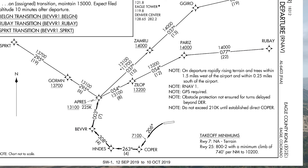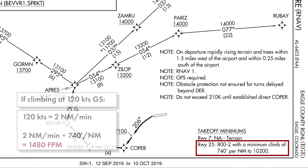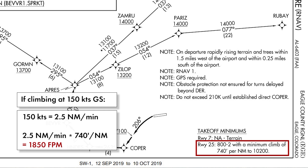The issue here is the climb gradient required: 740 feet per nautical mile to 10,200 feet. If we're climbing at 120 knots, or 2 miles per minute, that would require 1,500 feet per minute of climb. And at these high density altitudes, the true airspeed and ground speed would be even higher.